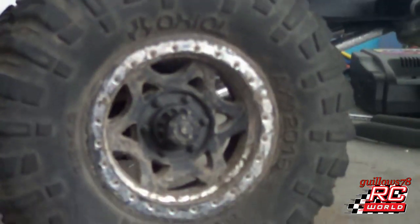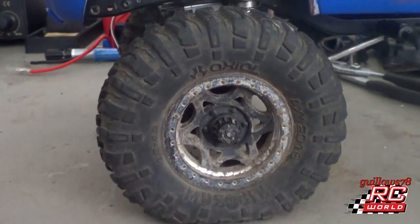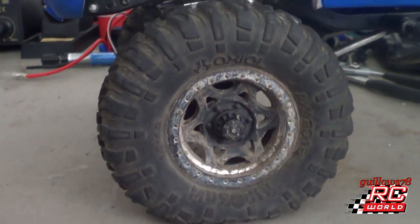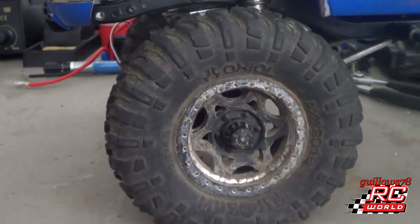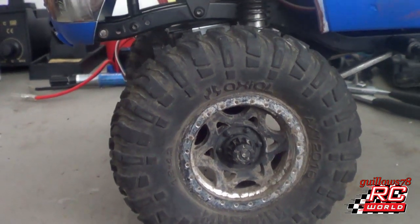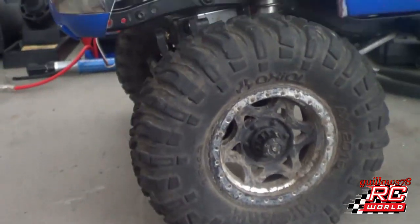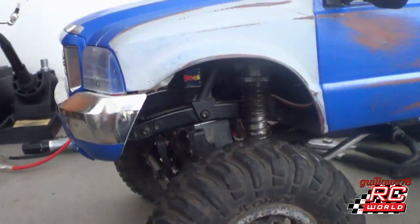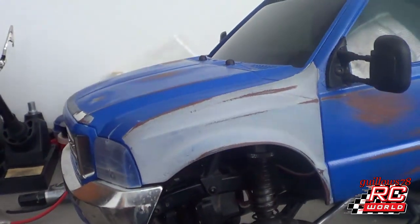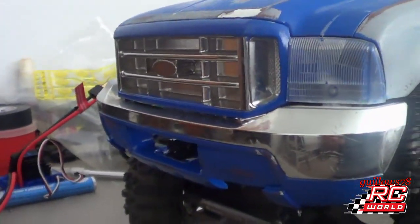You guys get a little wheel shot there. The wheels are getting changed — I have some beadlocks that I'll be picking up hopefully today to throw on the truck, so I can really get this thing ready to rock. But anyways, let's go ahead and get going on the truck. There it is, and I'll tell you what guys, this thing turned out phenomenal.